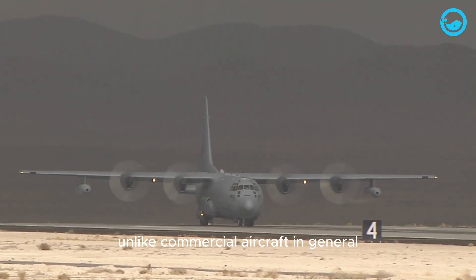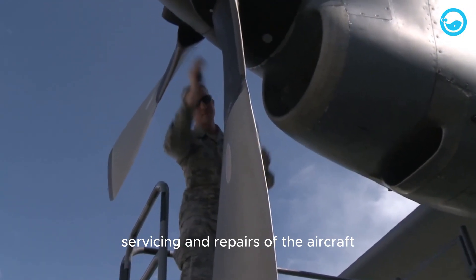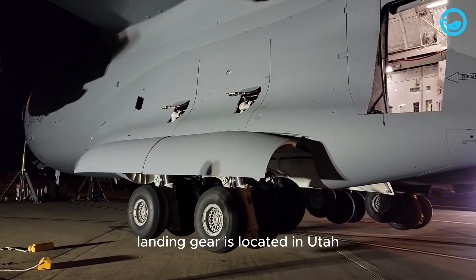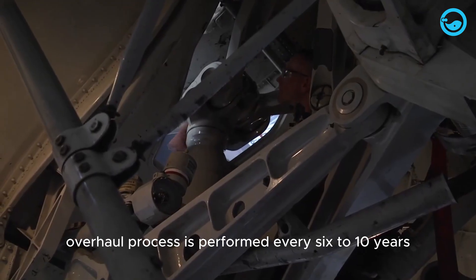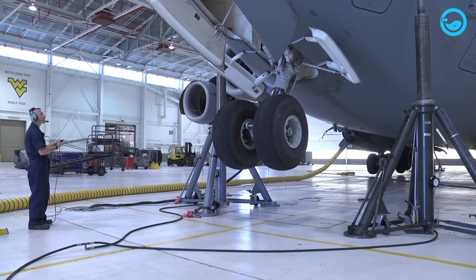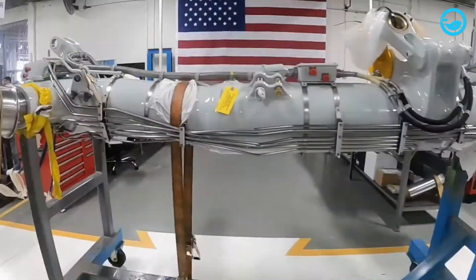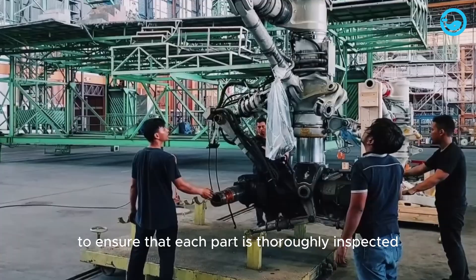Unlike commercial aircraft, military aircraft often have much more extreme performance standards, including repeated inspections, servicing and repairs. One company that serves the overhaul facility for the United States Air Force's landing gear is located in Utah. The landing gear overhaul process is performed every six to ten years, depending on the type of aircraft, and requires many experienced experts. During the overhaul process, over 2,000 different parts of the landing gear can be removed, cleaned, and evaluated or replaced if damaged. The overhaul process is documented extensively to ensure that each part is thoroughly inspected and replaced correctly.